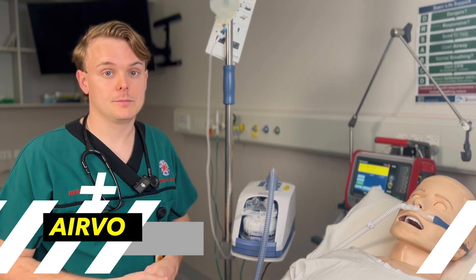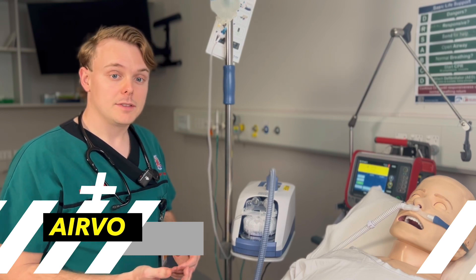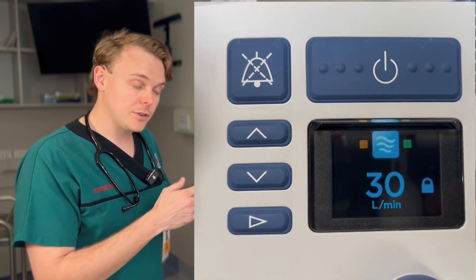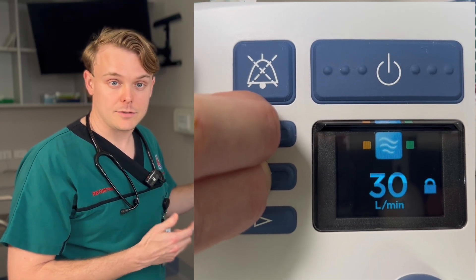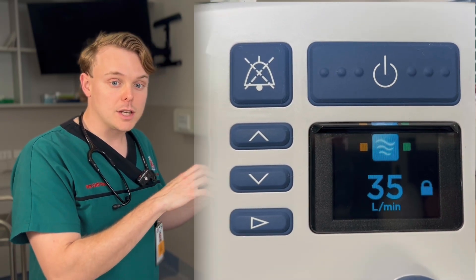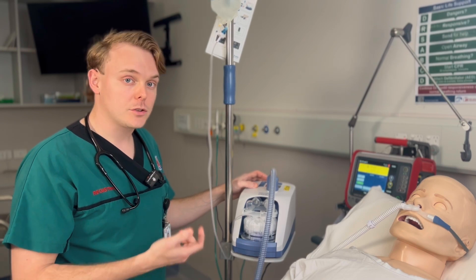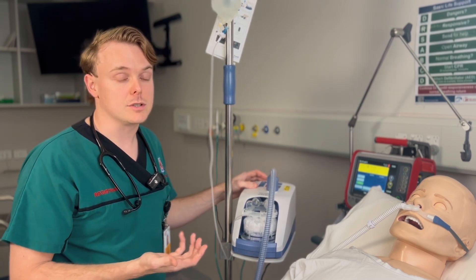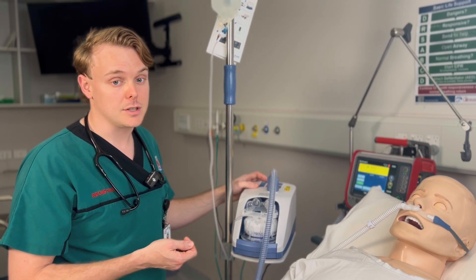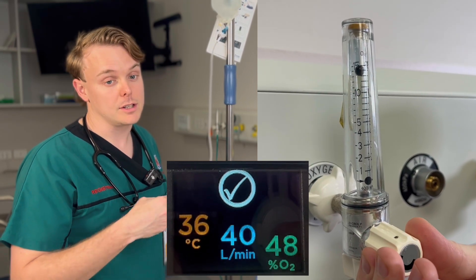Now let's look at how to use the Airvo unit. The only setting you really need to adjust on the machine is the flow rate. Use the play button to navigate to the relevant menu, then press the up or down button to increase or decrease the flow rate. If the screen is locked, press the up and down buttons together for three seconds to unlock it. You don't input the FiO2 on the Airvo unit — you connect it to the oxygen outlet on the wall, and the machine calculates the FiO2 based on how much oxygen is coming in from the wall. To adjust the FiO2, you adjust how much oxygen is coming from the wall outlet, and the Airvo unit will display the FiO2 it calculates it is delivering to the patient.